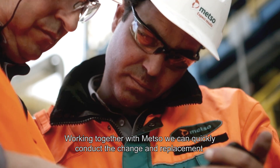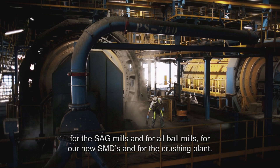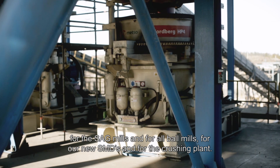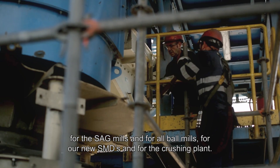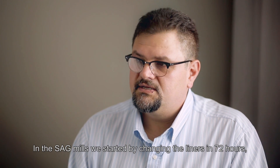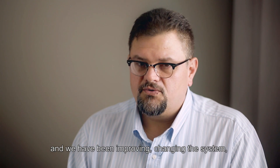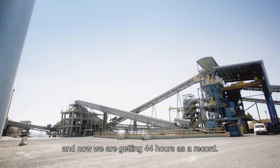So we need to do it quickly and without mistakes to restart the operation. Working together with Metso, we can have quick changeover and replacement for our SAG mills, our ball mills, our new SMDs, and the crusher plant replacements. In the SAG mill, we started changing the liners in 72 hours, and we have been improving — changing the system — and now we are getting 44 hours as a record.